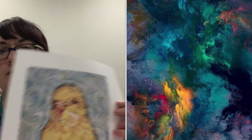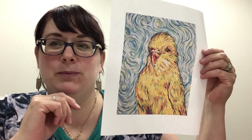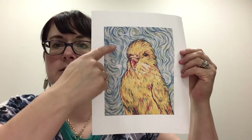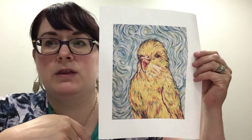This one is by Van Gogh and it's a budgie — a cute little parrot — and this one really shows a lot of texture. As you look at it you can feel what he's doing with the paint, which is really cool.